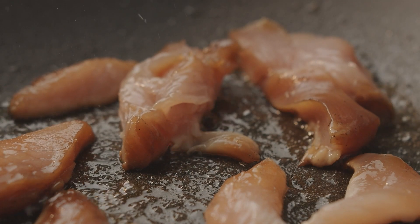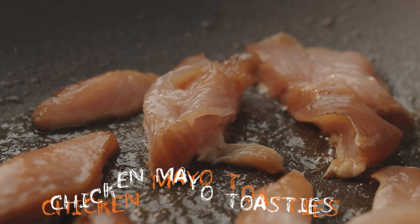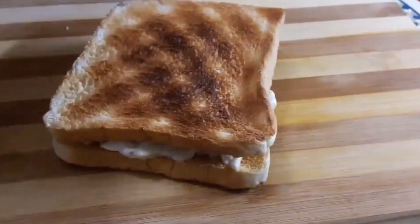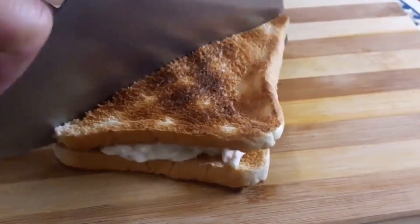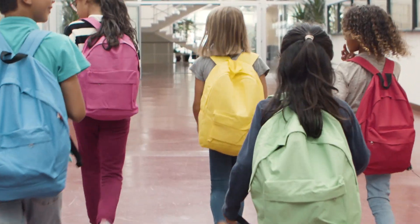Lunchbox idea number three is using leftovers from the night before. If you've made some chicken, keep some aside, dice it up, add a little bit of mayo, and turn it into a nice chicken and mayo sandwich. If you're adventurous, turn it into a toastie — it takes a couple of minutes and voila, you have a very fancy-looking toasted chicken mayo sandwich for lunch the next day.